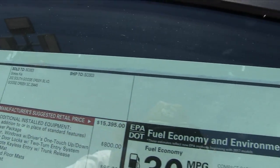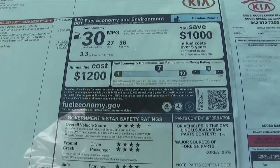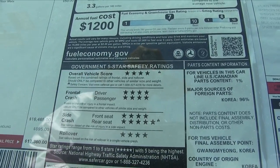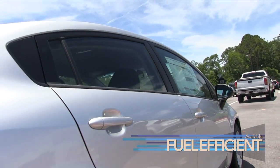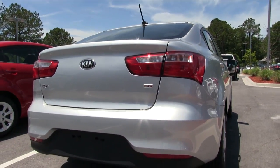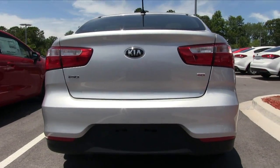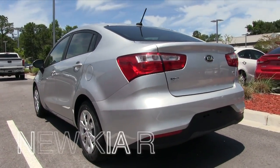This one's an LX. Look at the fuel economy: 36 highway, 27 city, with an average combined of 30 — out of a gas engine. And good safety ratings by the IIHS, the Insurance Institute for Highway Safety. Good stuff there. The Kia Rio is pretty sporty too.